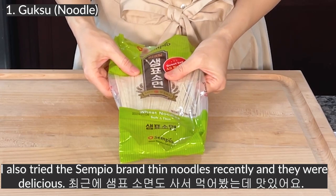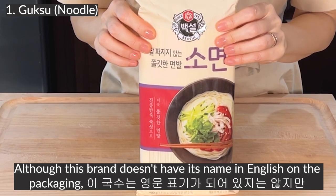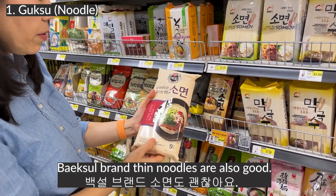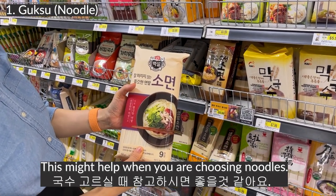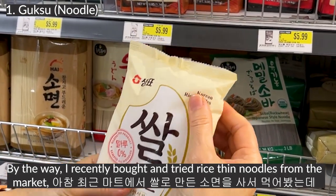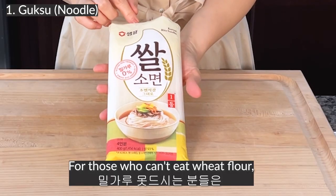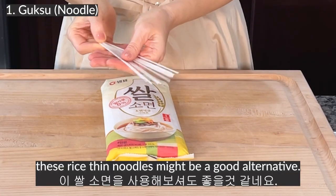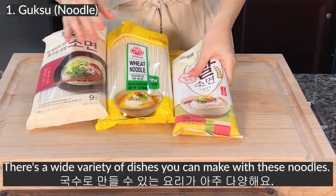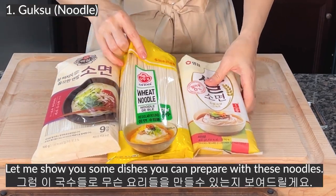I also tried the Sempyo brand thin noodles recently and they were delicious. Although this brand doesn't have its name in English on the packaging, Pekso brand thin noodles are also good. This might help when you are choosing noodles. By the way, I recently bought and tried the rice thin noodles from the market and they were surprisingly chewy and delicious. For those who cannot eat wheat flour, these rice thin noodles might be a good alternative. There is a wide variety of dishes you can make with these noodles.